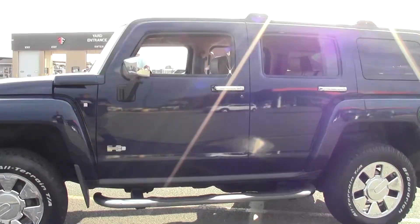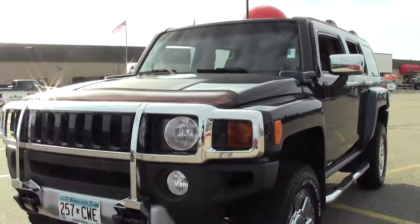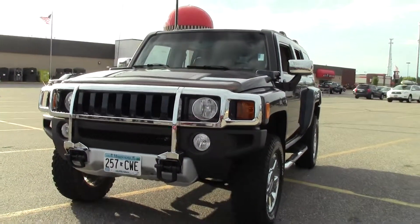Just an awesome vehicle, in a class all on its own, ready to conquer any terrain, a titan amongst modern vehicles.